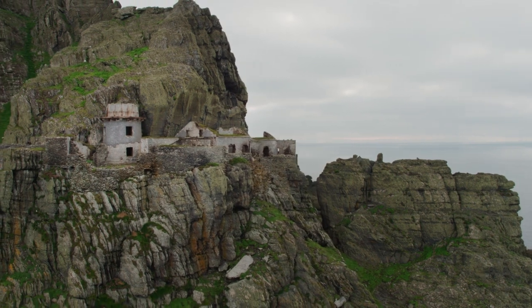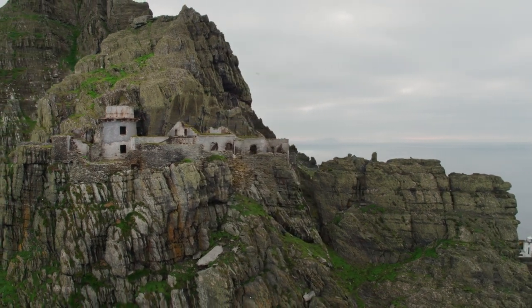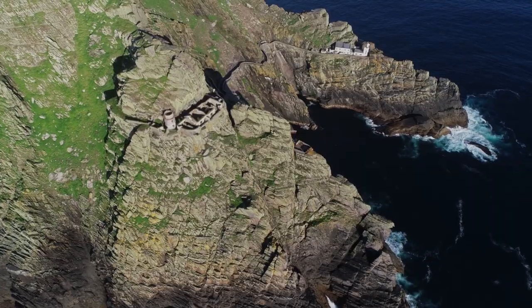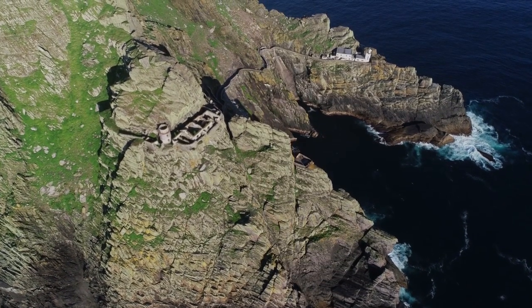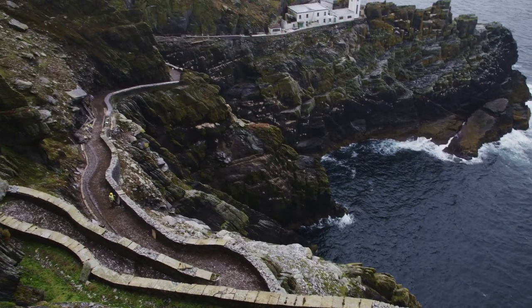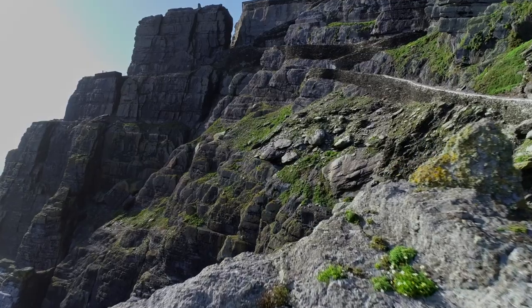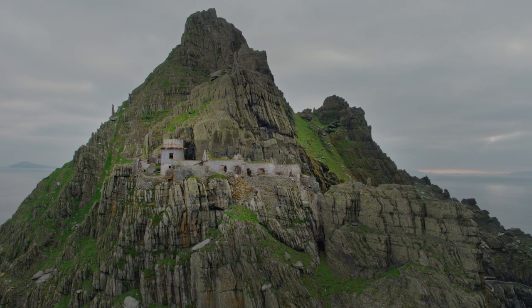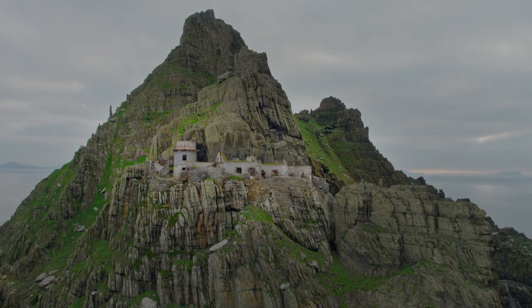This is a 19th century site, but it needs to have a future. We have several government partners, including the local authorities, who have incorporated Skellig Michael into their development plan. This is a really important asset to the island of Ireland as a whole. We want to invest in it, but we will do it in a sustainable manner.